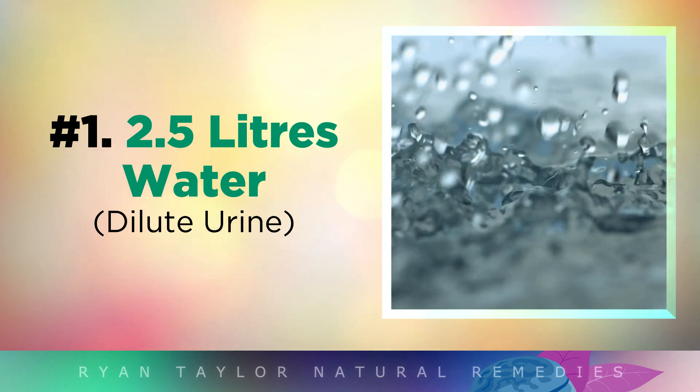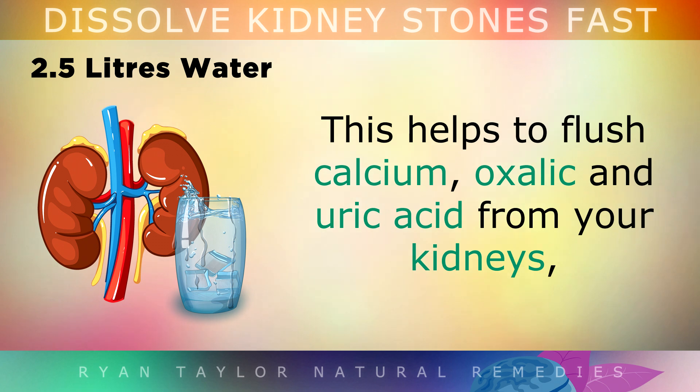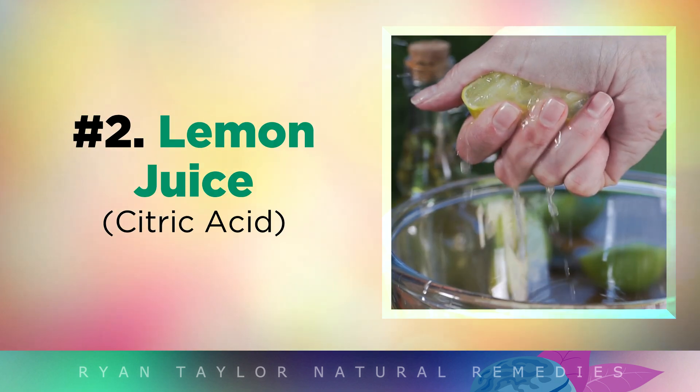Tip 1: Drink 2.5L of Water. The most important step you can take is to drink at least 2.5 litres of water every single day to dilute your urine. This helps to flush calcium, oxalic acid, and uric acid from your kidneys to prevent these things from crystallizing into stones. Drinking this much will also help to flush out existing stones through the bladder so that you can pass them through urinating.